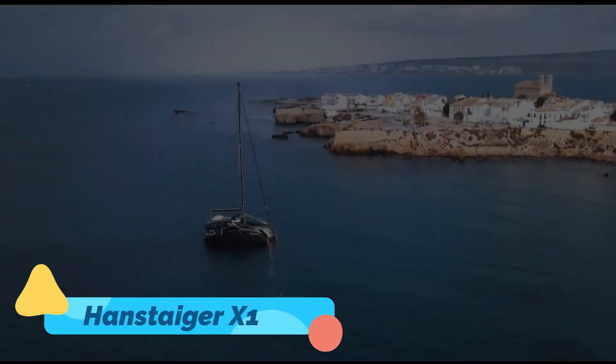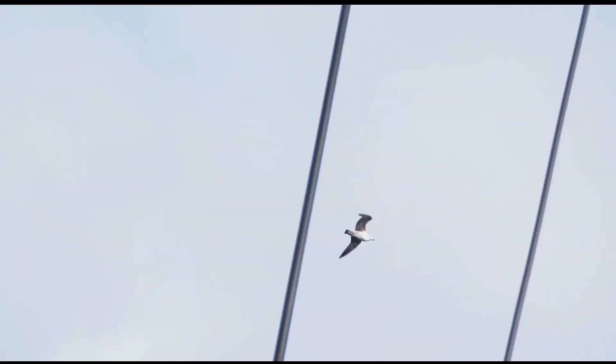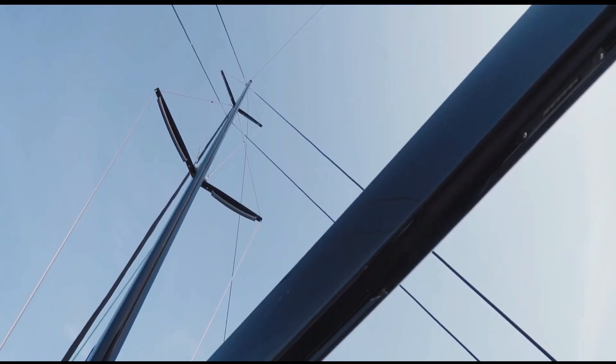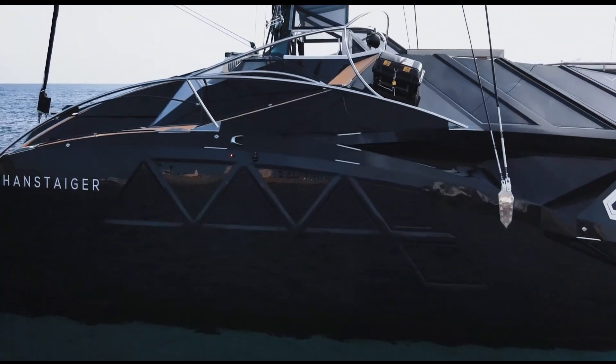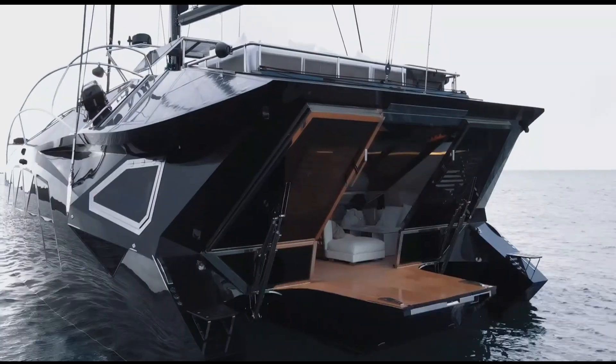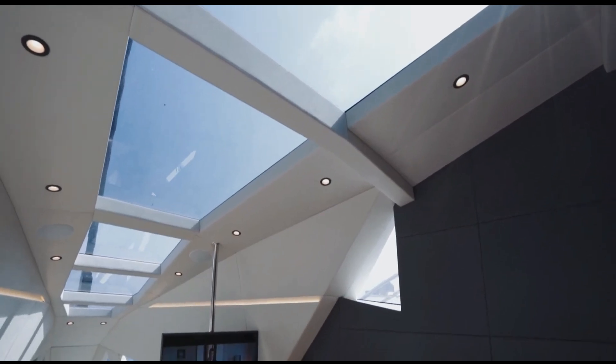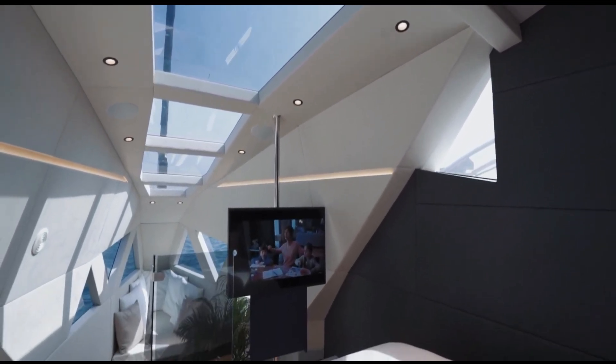Handstager X1. Step aboard the Handstager X1, a revolutionary trimaran yacht that merges luxury, performance, and sustainability in one breathtaking package. Its three-hull design provides exceptional stability and a spacious deck layout, making it an ideal platform for both relaxation and adventure.